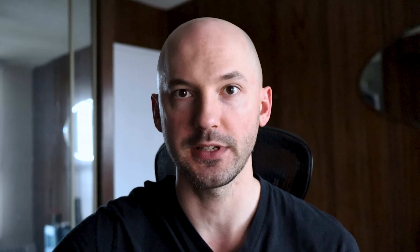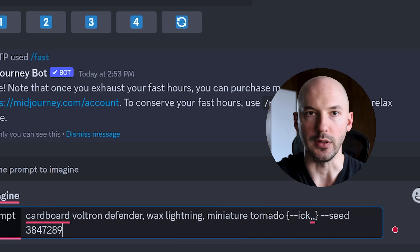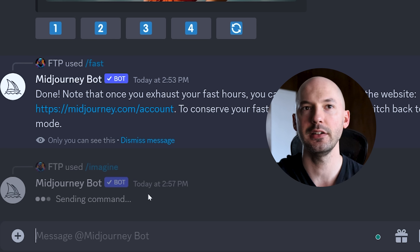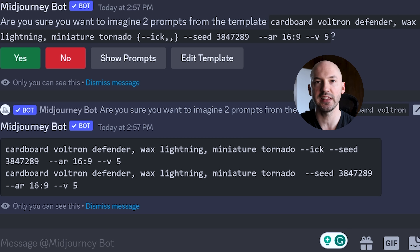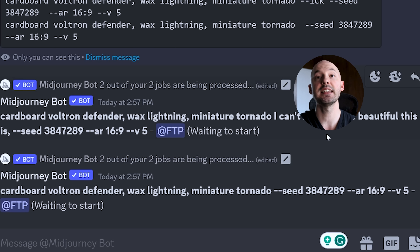The last thing you cannot forget: if you really want to test it out, include a seed number so you can see which words have an effect. Dash dash seed, pick any number. Hit enter and it will ask if you're sure you want to run two prompts. Hit 'show' to preview one prompt with ICBIBTI and one without. Hit yes while they're generating, and let's look at some other examples.